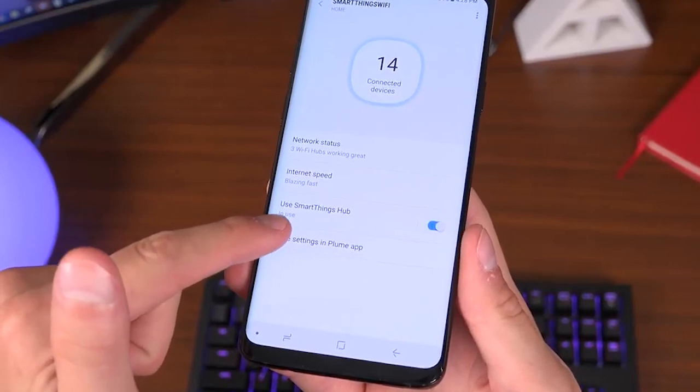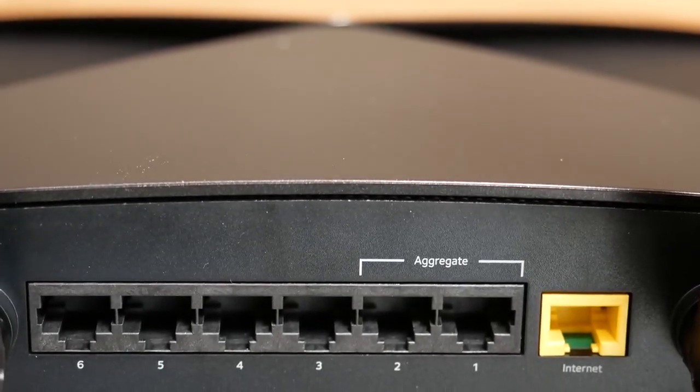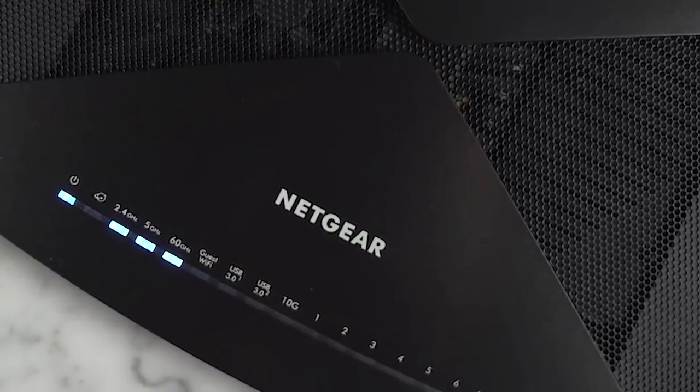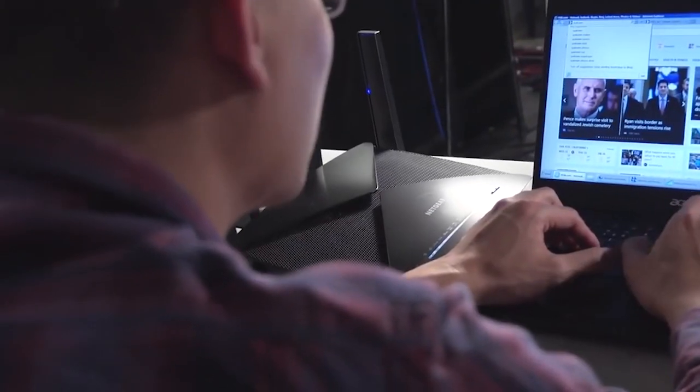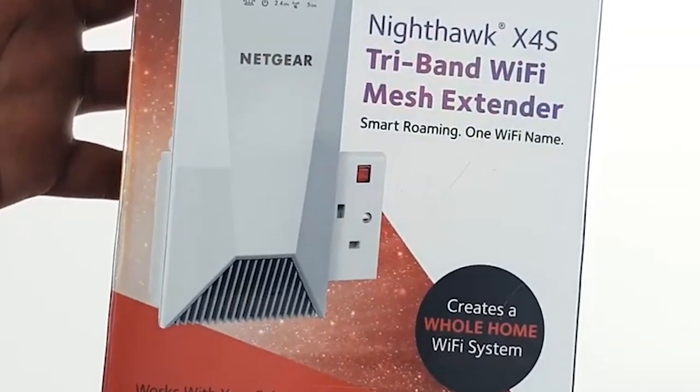If you have wired devices in your home, you'll be glad to hear the Nighthawk also includes eight Ethernet ports, which can be great for peripherals and attached media storage. Runner-up, best for full home coverage: Netgear Nighthawk with mesh extender bonus.